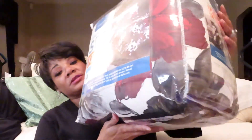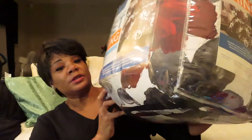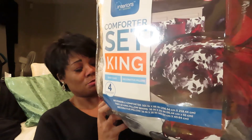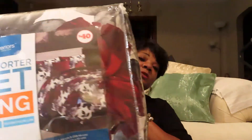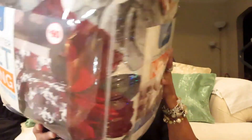Now one more item from Family Dollar — I got this king size comforter set. I liked this print, it was cute. It's a reversible comforter with two king size pillows, a sham, and two decorative pillows. It's a pretty pink print on one side and you can reverse it to red and gray — and my room is gray so I thought it was nice.